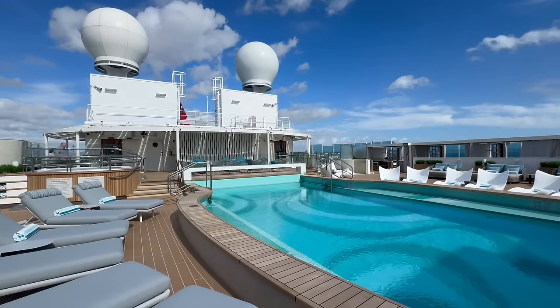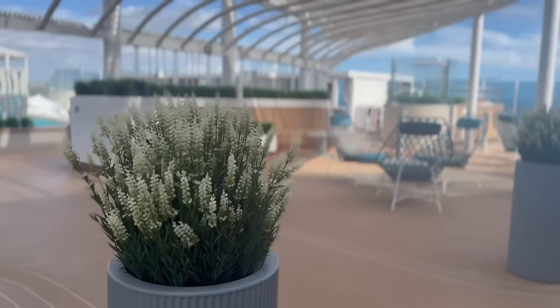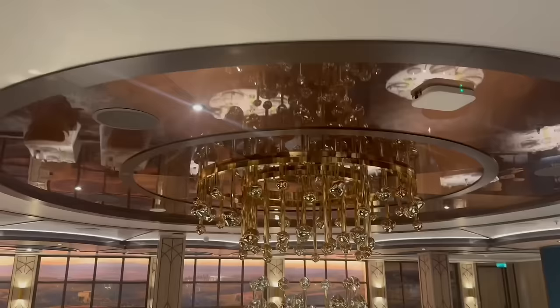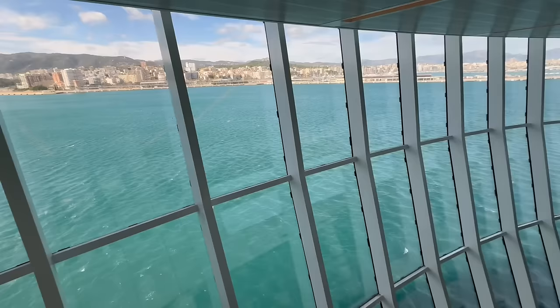Hey everyone, this is Jordan from JJ Cruise. We are on the stunning brand new Sun Princess, and today we are walking you through deck by deck in a full ship tour. If you like cruising as much as we do, don't forget to subscribe and hit that like button. Let's go check out this amazing new ship.